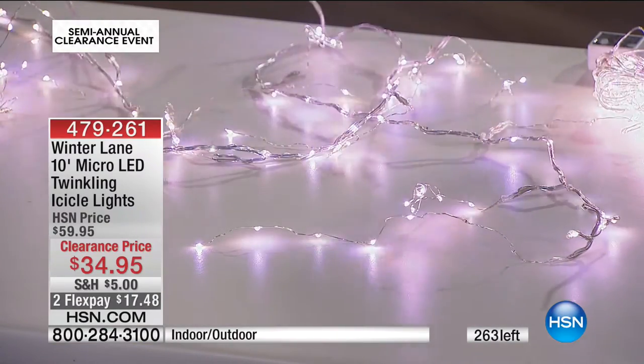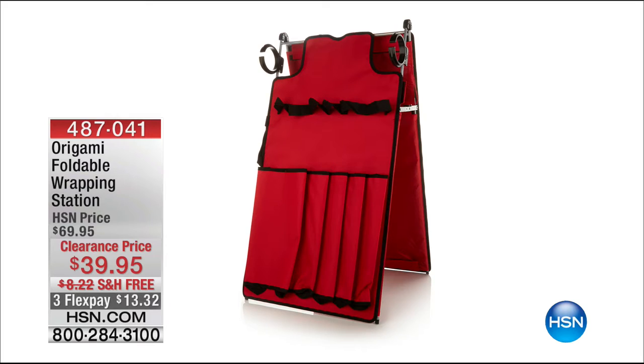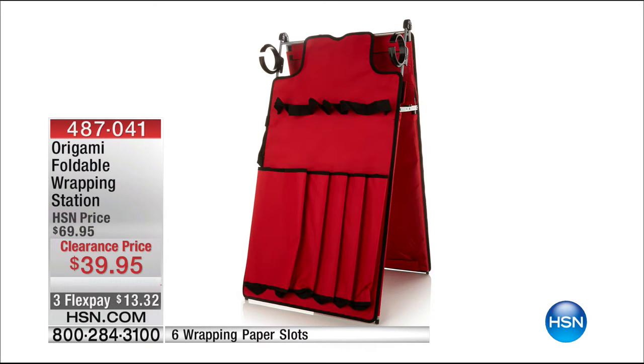Coming up at the end of the hour, this is a crazy awesome deal because we wrap presents more than just at the holidays — there's birthdays, graduations, anniversaries. Not all of us can have a gift-wrapping room in our home, but you can basically feel like you've got one when you have a folding wrapping station. It's from our friends at Origami — a great way to store your rolls of paper, your expensive bows, your tape. Today, lowest price ever offered, free shipping and flex. You're getting our best ever deal on those.